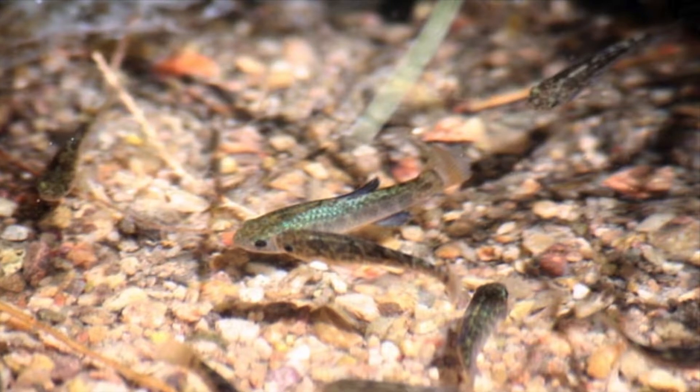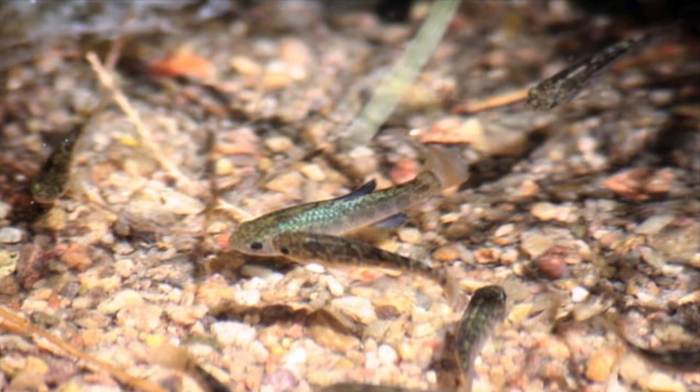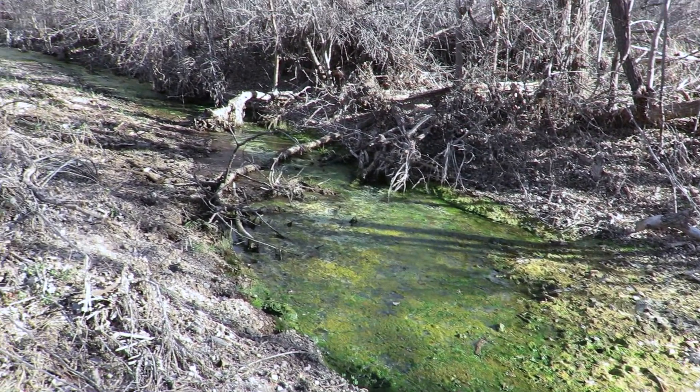These fish are small, but resilient. They can withstand temperatures up to 113 degrees Fahrenheit, low dissolved oxygen content, and waters twice as salty as the sea.